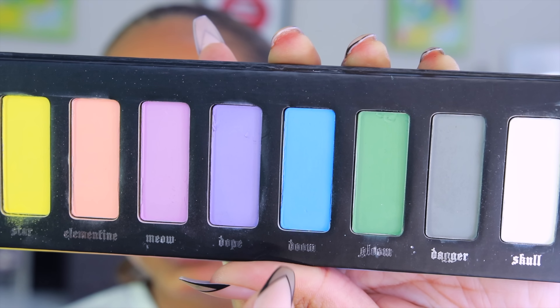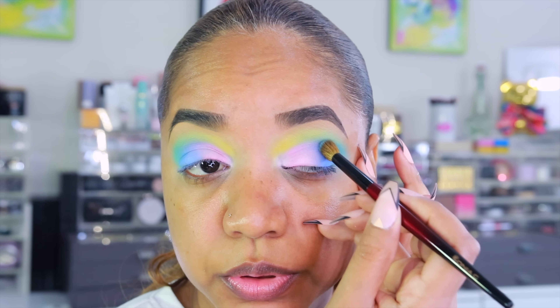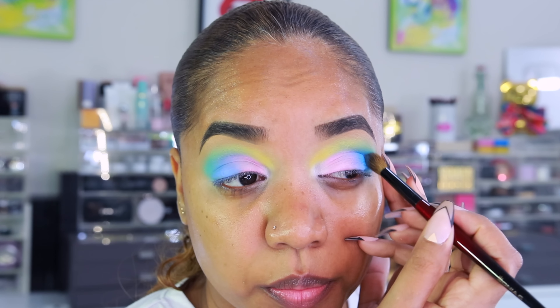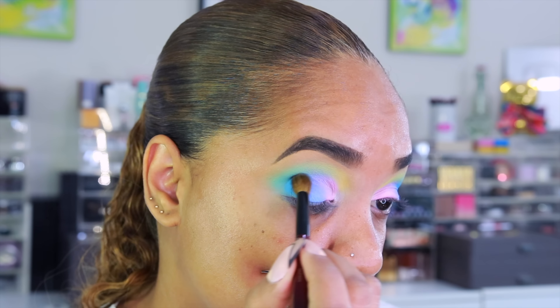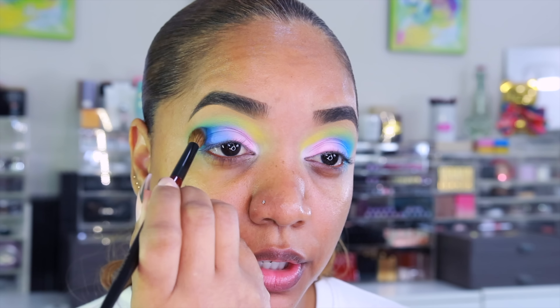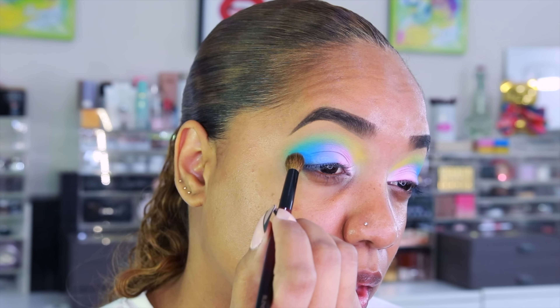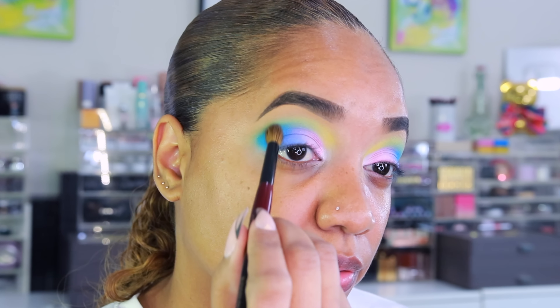To deepen up the outer crease, I'm using Doom from the Kat Von D palette — a richer, more intense blue than the pastel blue we have down. I'm using the Blender Pro to blend that into the outer V. It adds a little depth and dimension without changing the overall color, and I want to keep this look light and airy, so adding this blue should suffice.